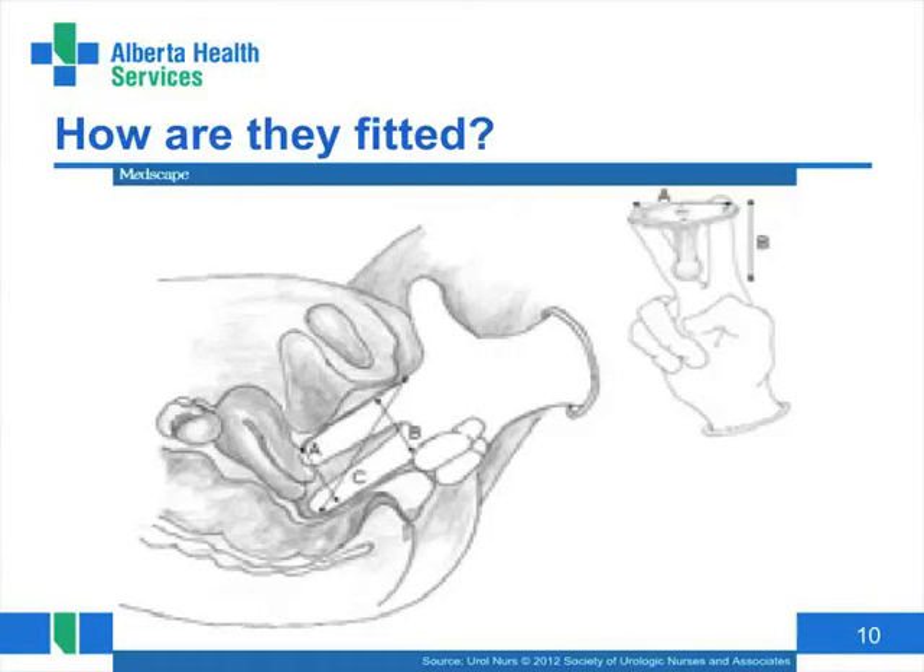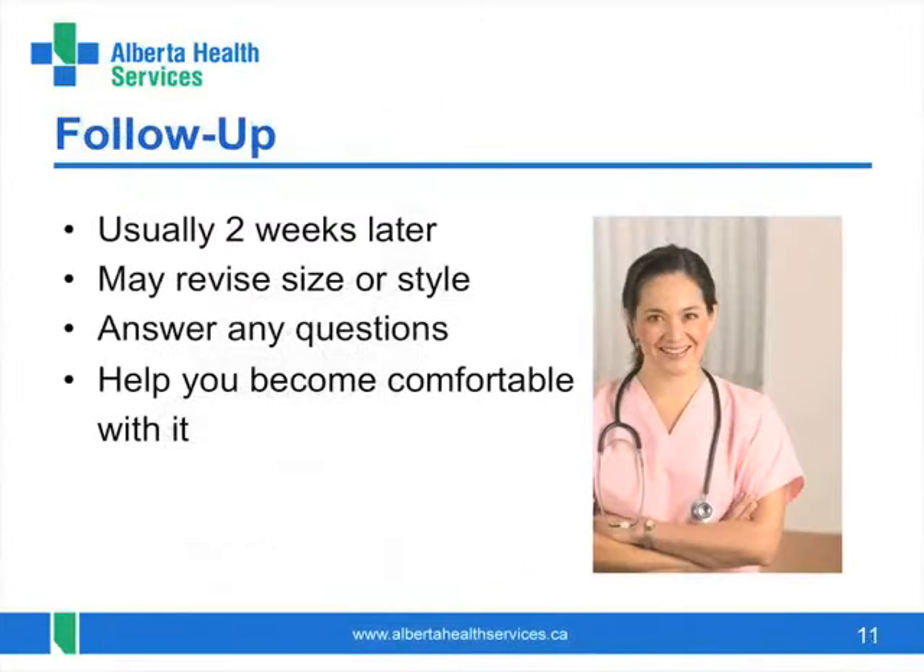If the pessary is the right fit, it is comfortable and you cannot feel it once it's in place. You will always feel the removal and insertion of a pessary, but it is usually not painful with most styles. The nurses generally have you come back for a follow-up visit within two weeks to ensure that the pessary is working well, that you are satisfied with it, and to assist you with any concerns. Sometimes we need to modify the size or style at this follow-up visit, as we only know how well it will work after you have worn it in real life for a spell.